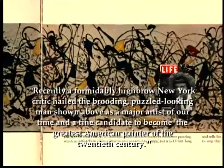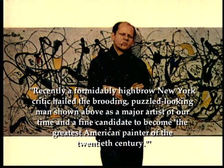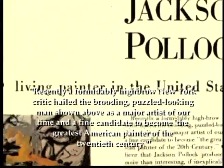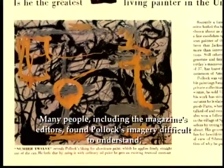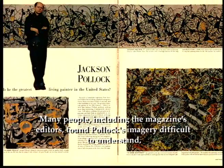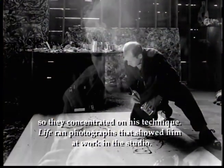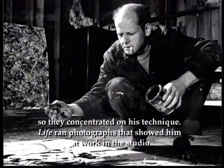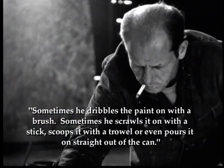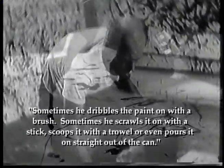Recently, a formidably highbrow New York critic hailed the brooding, puzzle-looking man shown above as a major artist of our time and a fine candidate to become the greatest American painter of the 20th century. Many people, including the magazine's editors, found Pollock's imagery difficult to understand, so they concentrated on his technique. Life ran photographs that showed him at work in the studio. Sometimes he dribbles the paint on with a brush, sometimes he scrawls it on with a stick, scoops it with a trowel, or even pours it on straight out of the can.